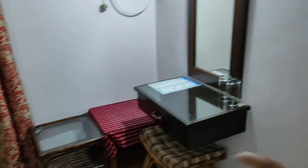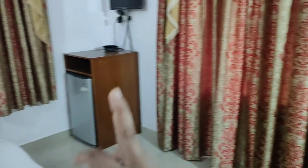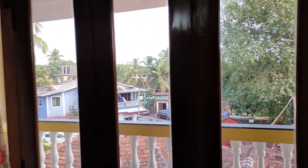There are curtains, a fan, AC, a balcony on this side, a mirror, fridge, and a TV. Now we open the curtains and check out the balcony - look at this big balcony on the second floor, so you'll get quite a nice view.